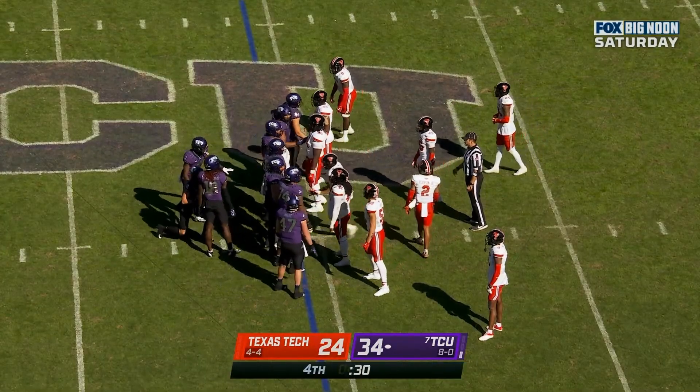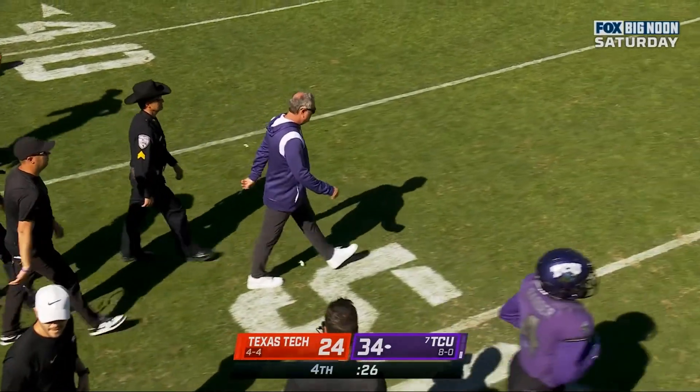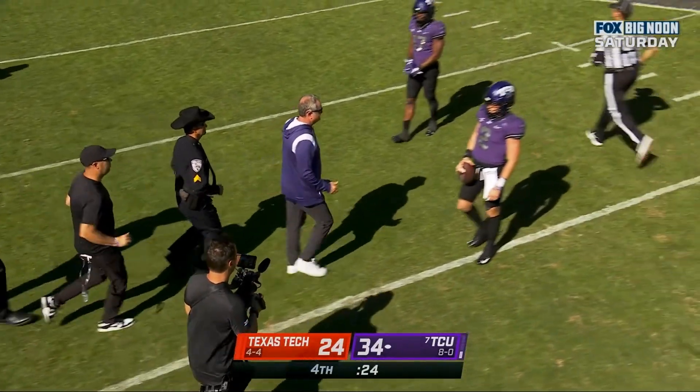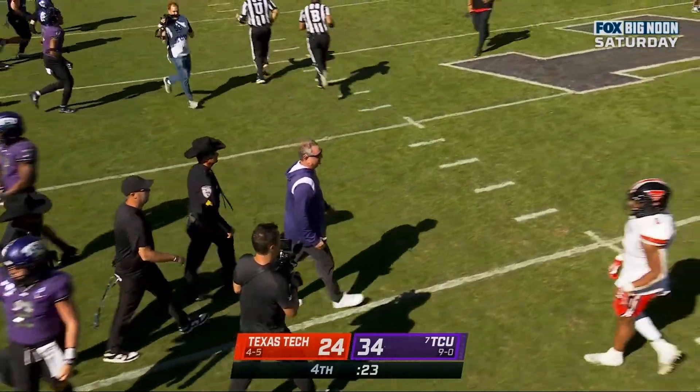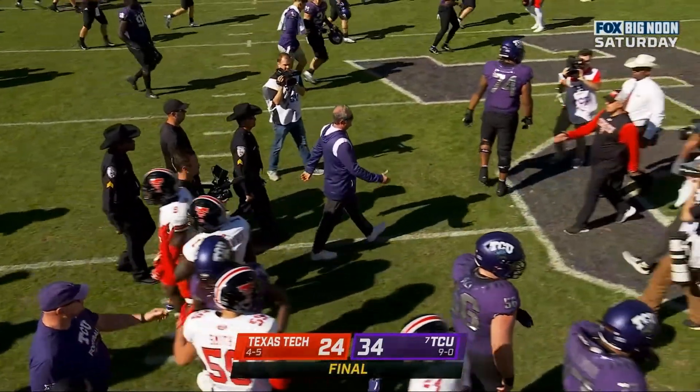He improves to 9 and 0. The Horned Frogs with a 34 to 24 win here at home against Texas Tech.